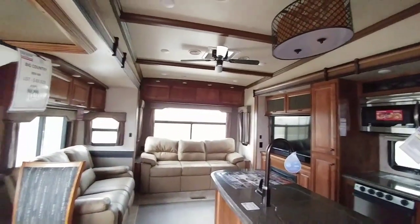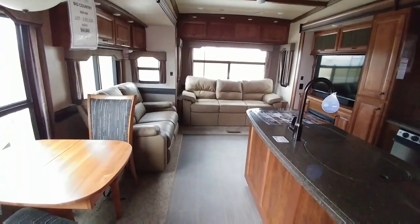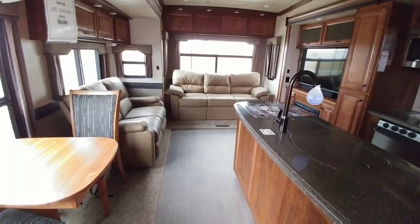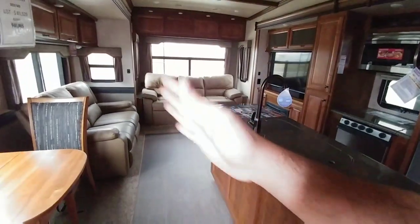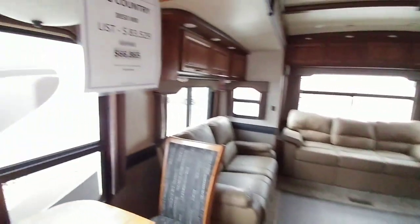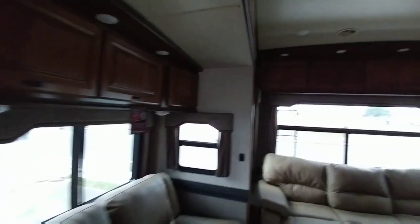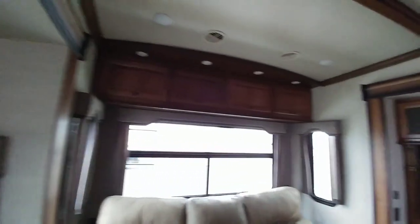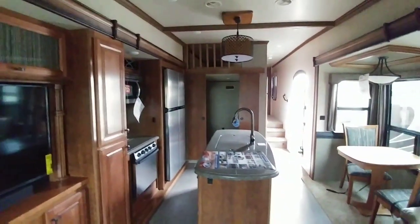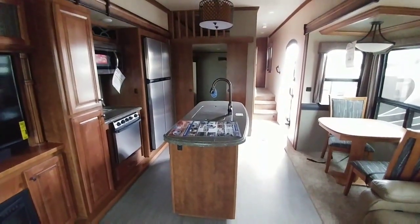The interior room you're going to get in a fifth wheel is far superior to almost any type of motorhome. There are some very high-end motorhomes — generally Class A's — that offer opposing slides, where you have a slide on each side that really spreads out the entire width of the interior. This unit lists for $83,000 and they're selling it for $66,000 — in a fifth wheel you really get a lot of room and amenities for the value. You really can't get any other RV configuration that gives you the interior space, the trim, the look, and that residential type feel that you get in a fifth wheel.